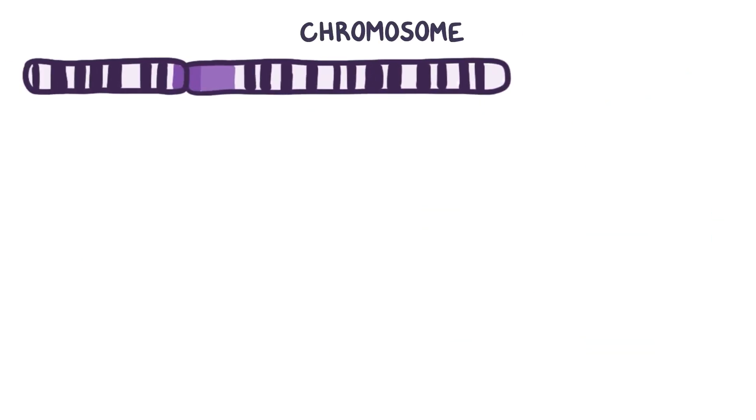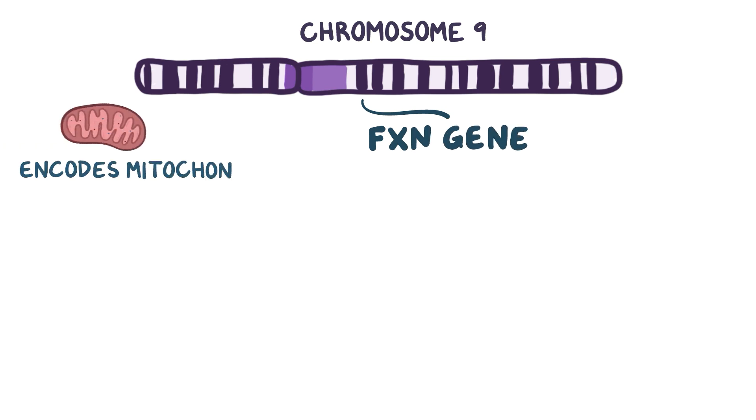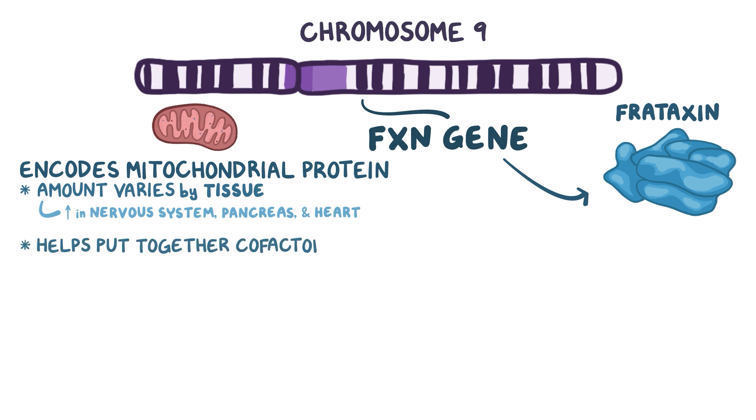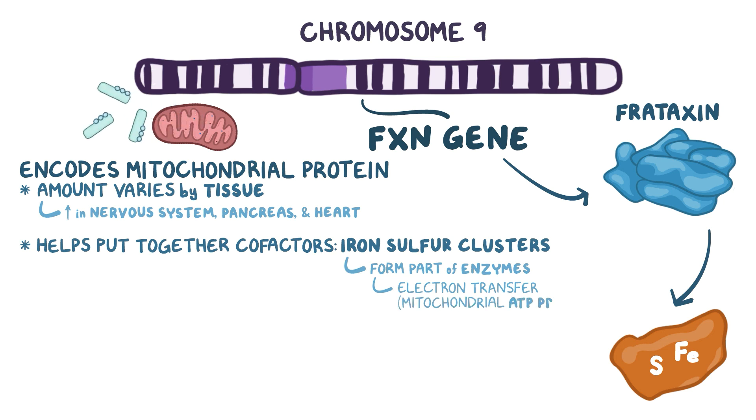Normally, on chromosome 9, there's a gene called the FXN gene that encodes a mitochondrial protein called frataxin. The normal amount of frataxin varies by tissue, with some tissues like the nervous system, pancreas, and heart containing lots of it. Frataxin helps put together cofactors called iron-sulfur clusters — a combination of iron and sulfur that form part of enzymes with many functions, such as electron transfer, which is a key part of mitochondrial ATP production.